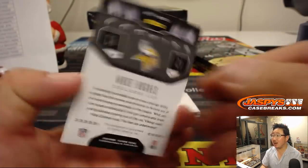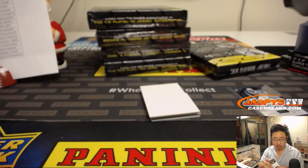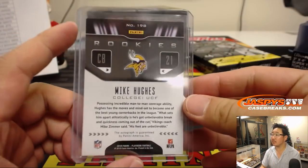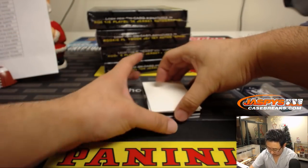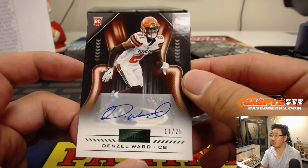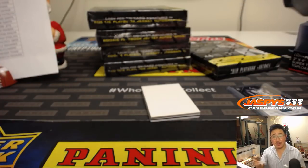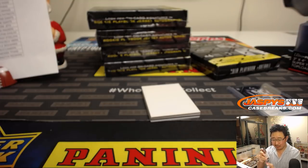And we got Rookies Mike Hughes, 22 out of 49, Mike Hughes autograph for Mike Cunningham and the Vikings. And then we've got Denzel Ward for the Browns, 11 out of 25 — and that's for William and the Browns. Could be your defensive rookie of the year right here.